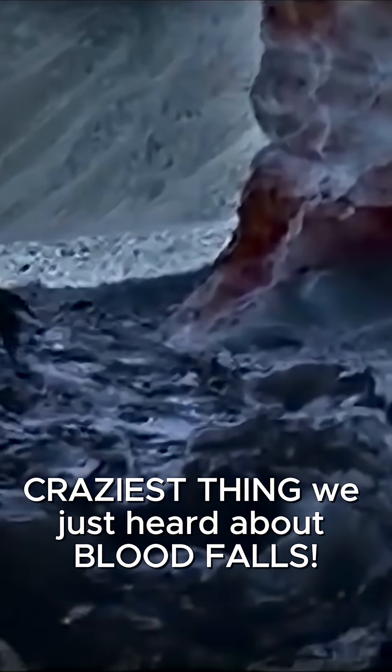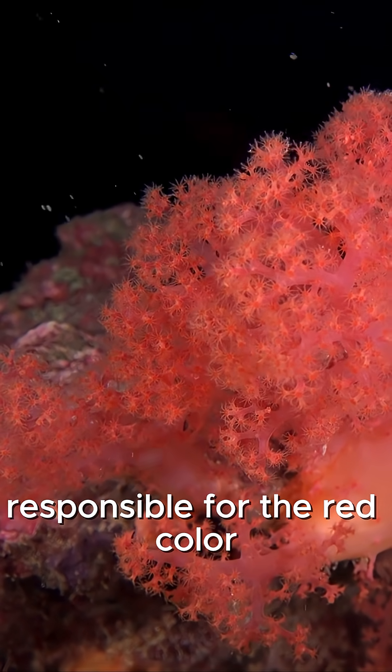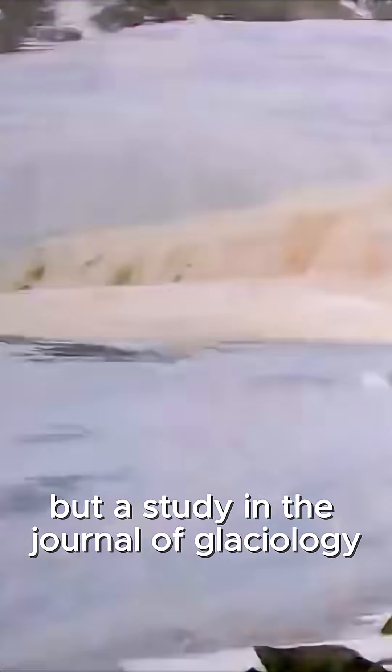The craziest thing we just heard about Blood Falls — so apparently, people used to think that red algae were responsible for the red color. But a study in the Journal of Glaciology has revealed the truth, and let me tell you, it's wild.